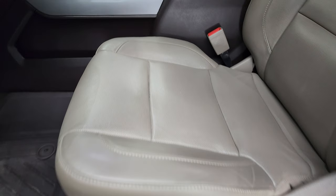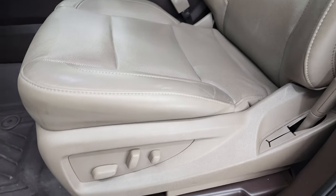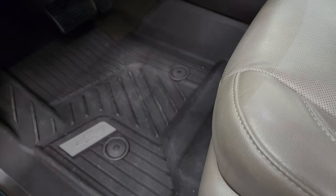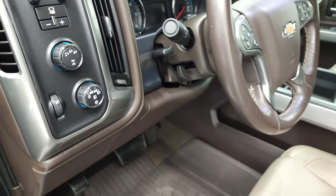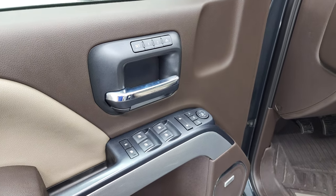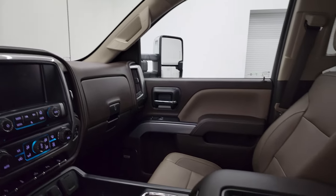Inside, the LTZ package gives you the tan leather interior. There are no rips or tears on the seats. Both front seats are heated and cooled. You get factory all-weather floor mats, auto headlamps, turn-down four-wheel drive, and factory brake controller. Tilt and telescopic steering wheel. Power windows, power locks, power mirrors, and memory driver's seat. The mirrors do power fold-in, and I always like showing both sides so you know both are working properly. It does have the wireless cell phone charge pad.